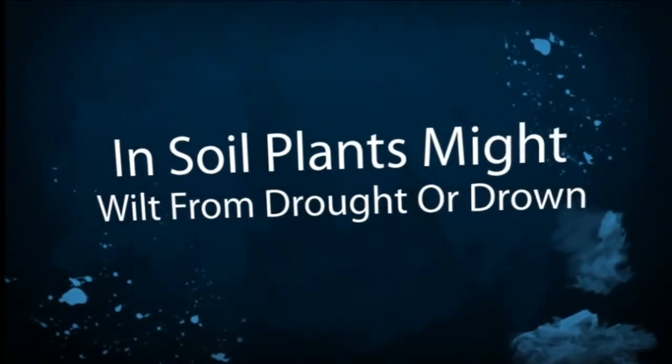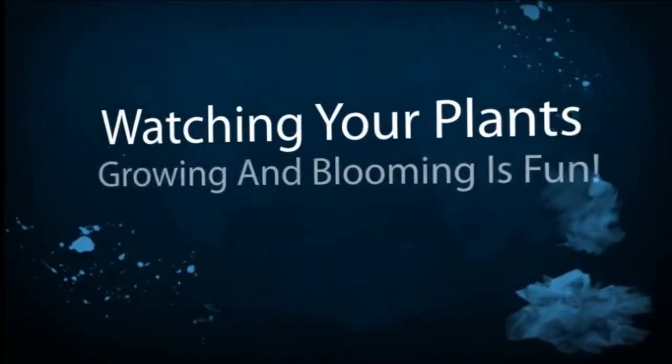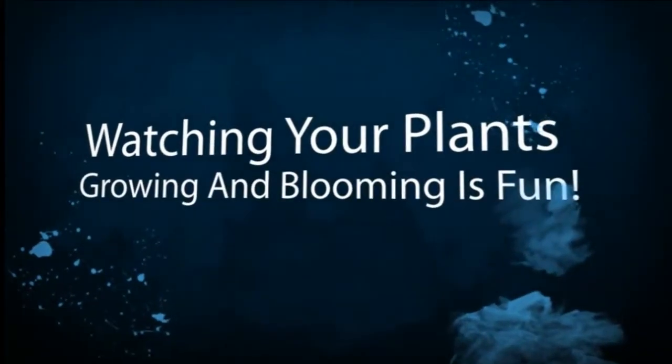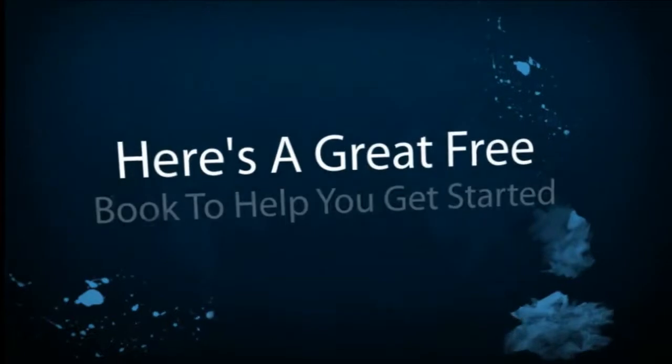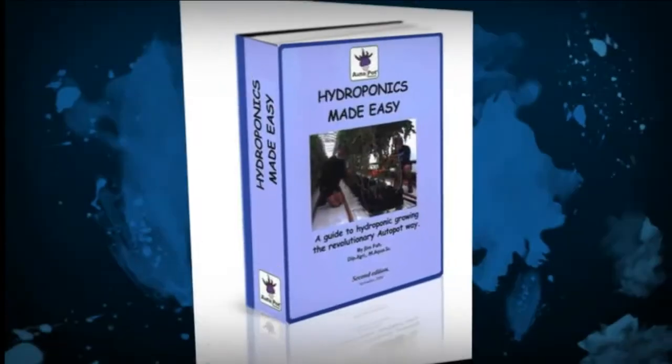Once your greenhouse is set up and running and you're familiar with the growing system you've chosen, it becomes so simple and easy to manage that for much of the time you can just sit and watch your plants grow. It's really a great feeling to see healthy, nutritious and tasty vegetables and fruits growing in abundance like this.